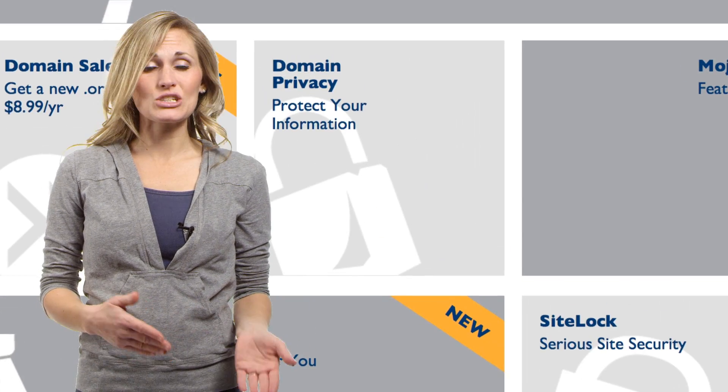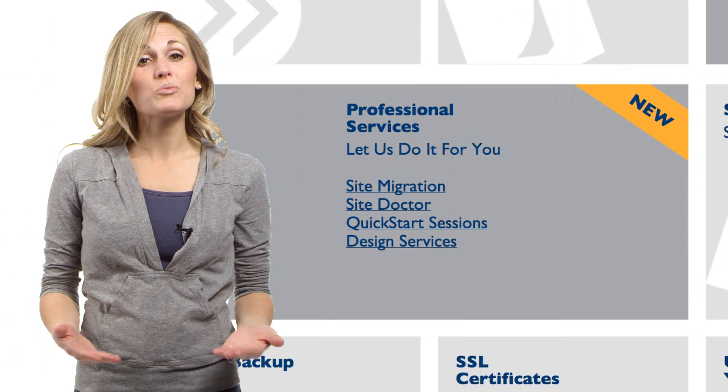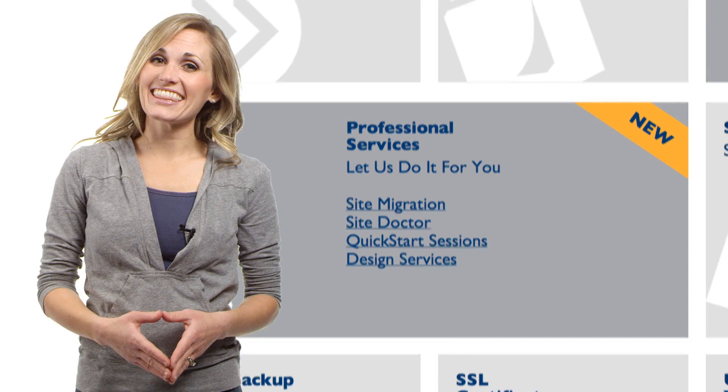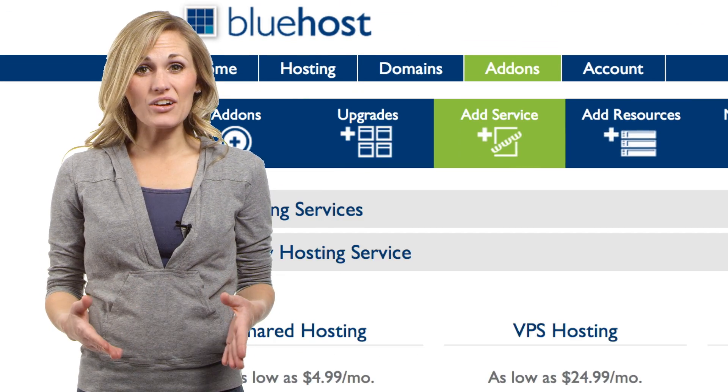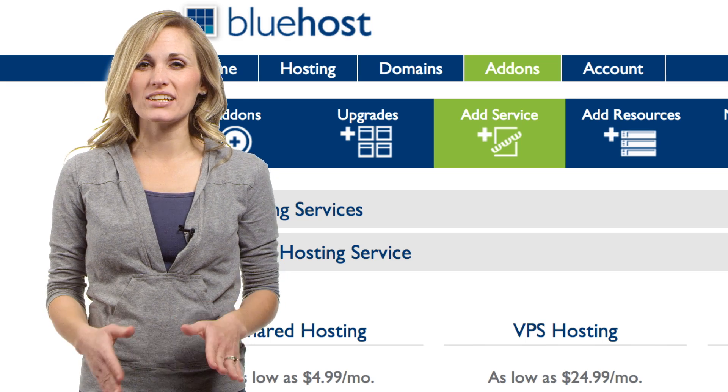The add-on section contains all the options available to enhance your hosting service, from domain privacy to SSL certificates to our new professional services. And this is really exciting!